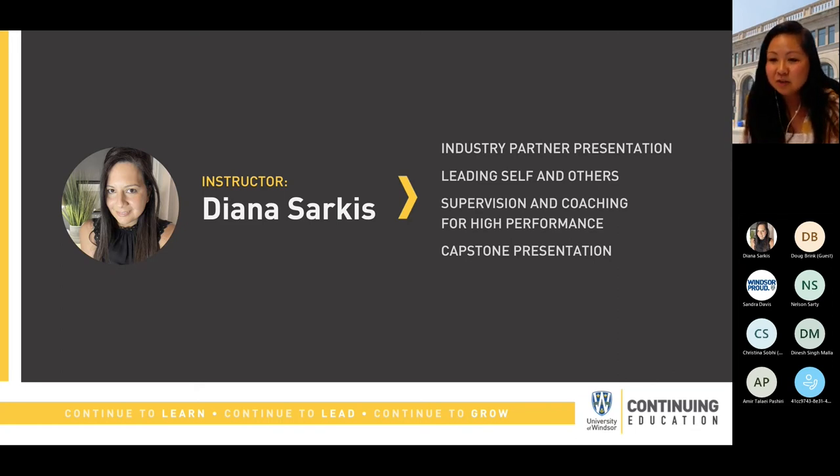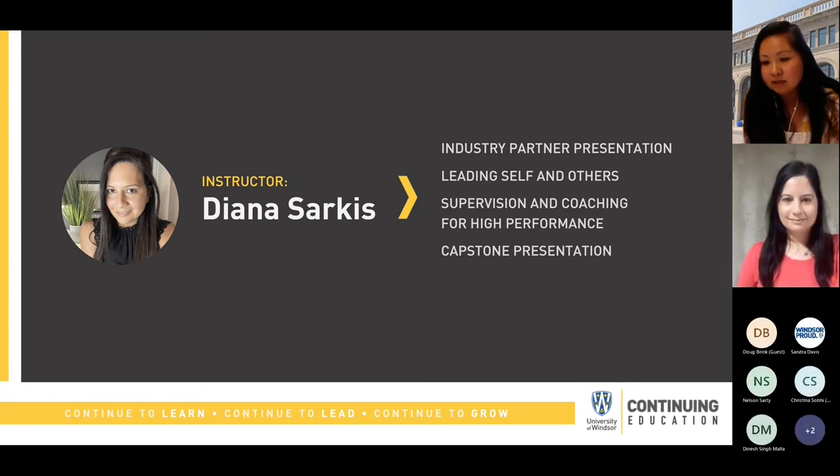Diana holds a master's in industrial relations, a specialized advanced degree in human resources and labor relations. Along with being a special instructor at the Odette School of Business, Diana operates as an HR consultant where she partners with organizations throughout Canada to provide expertise in compensation, training and development, recruitment and outplacement services. She previously worked in the field of human resources in various sectors including manufacturing, professional services and the broader public sector, gaining extensive experience in labor relations, recruitment, training and development, and strategic human resources practices. Diana, thank you for joining us today. Please tell us a little bit more about the program.